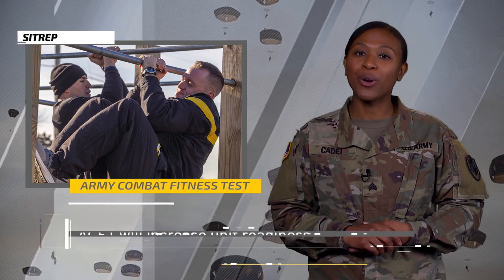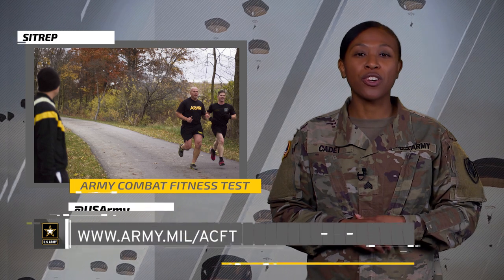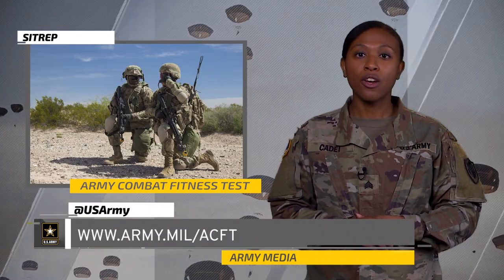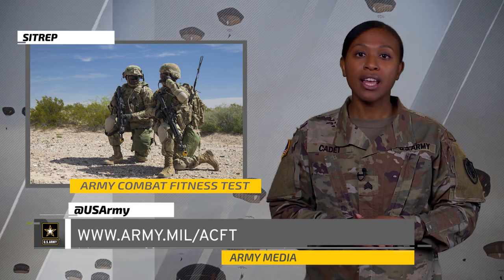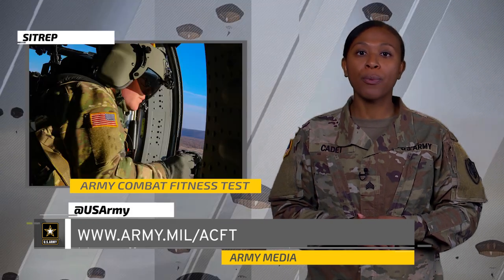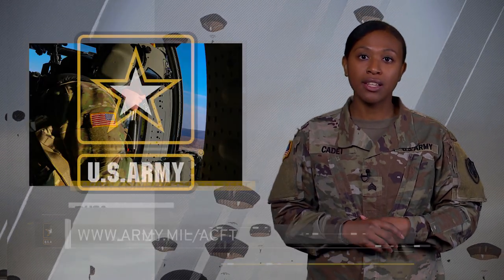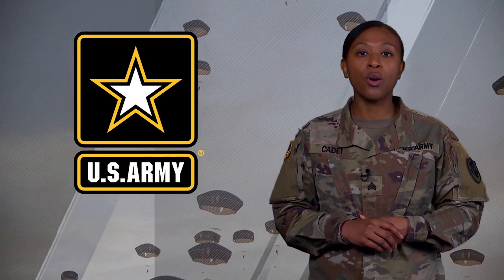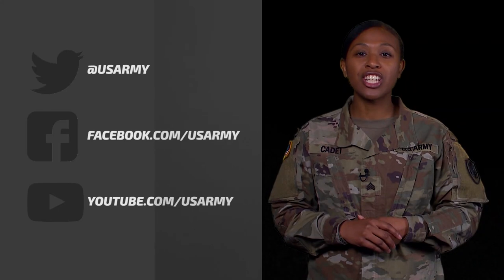Knowledge is power, so do what you can to stay ahead of the curve by visiting army.mil/ACFT for tips on how to train for the six events and for information on the proper way to conduct the exercises. If you have questions or topic ideas for SITREP, let us know on Facebook or Twitter. Sgt. Cadet out.